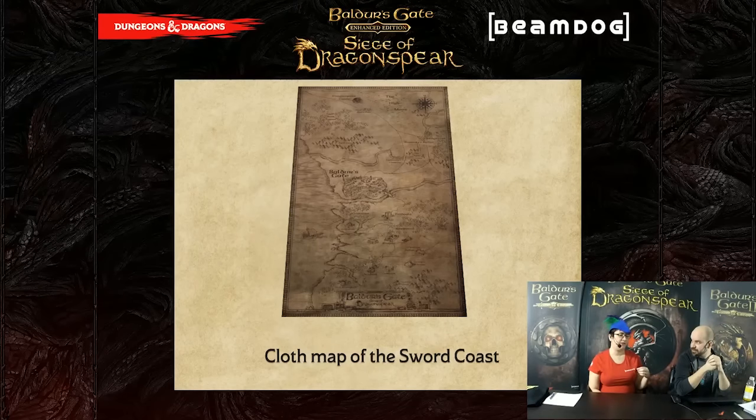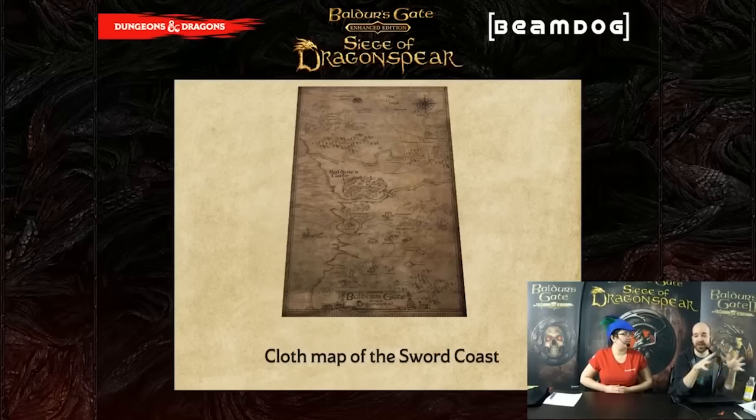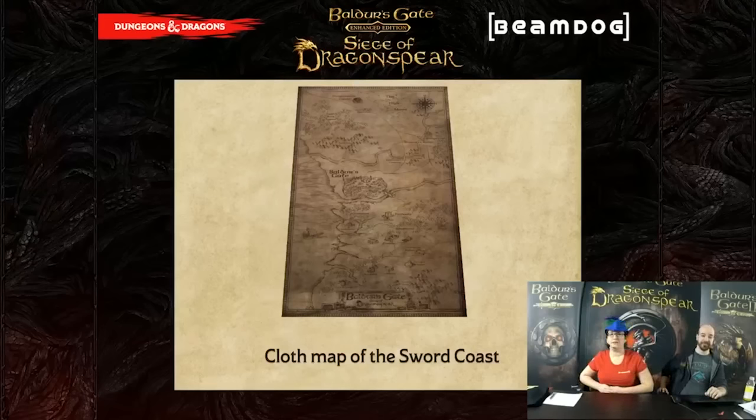In addition to the field report, you get a sweet cloth map of the Sword Coast from around Dragonspear down to the Cloud Peaks. This is basically a replica inspired by the world map from Siege of Dragonspear — you might not see some locations from Baldur's Gate 1, because this map is specific to the Dragonspear storyline. How limited is the Collector's Edition? We're not going to say exactly how many, but it is very limited and we are selling them at what I feel is an astonishing rate. I'm kind of bowled over by the response.